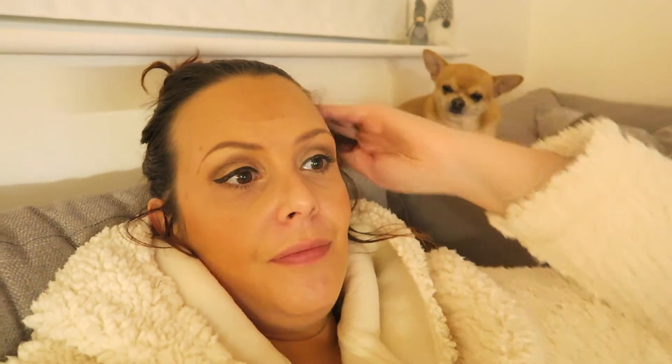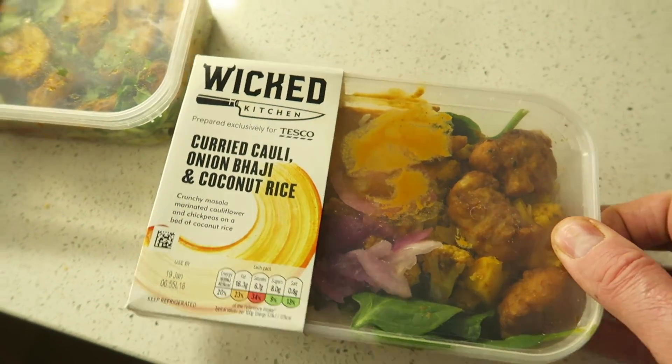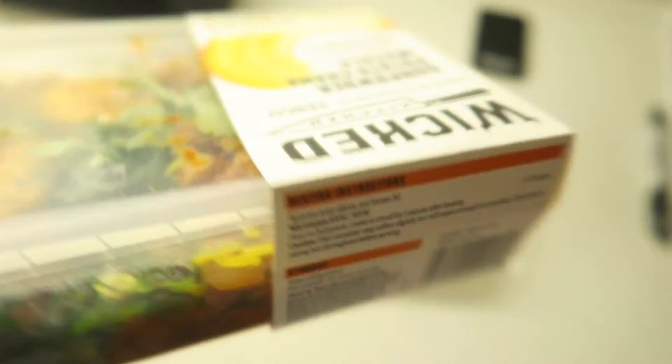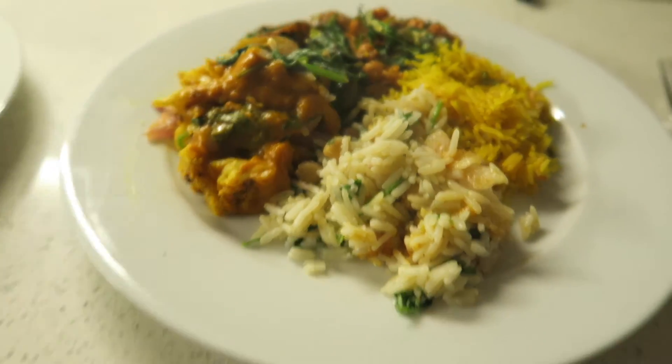Andy was just saying don't promote them too much otherwise we won't be able to get hold of it ever again. I'm just really impressed with the pizza. Everything I've had so far I've really liked — I've either just lucked out on what I've picked or it's all just really good. Tomorrow or Sunday we'll be trying the remaining Indian dishes, so I'll log back on and see you then. So tonight we're going to have curried cauliflower onion bhaji and coconut rice, and gunpowder potato chana masala — four minutes each.